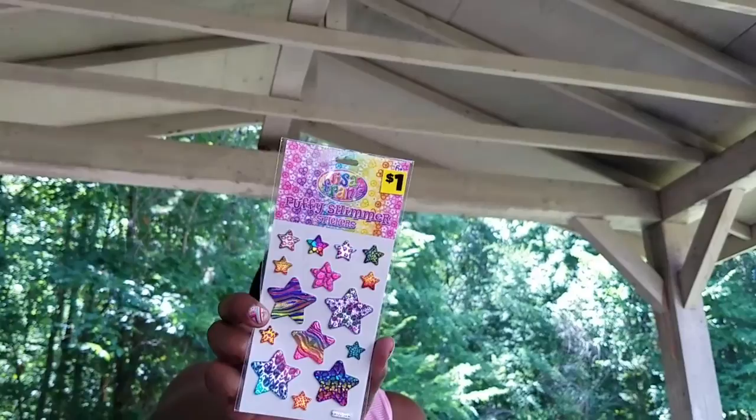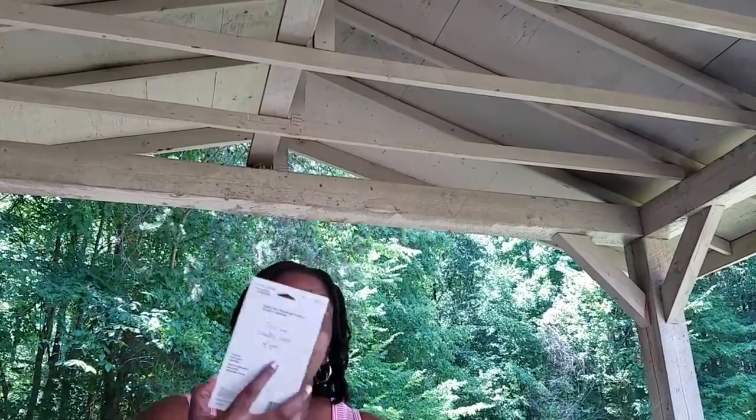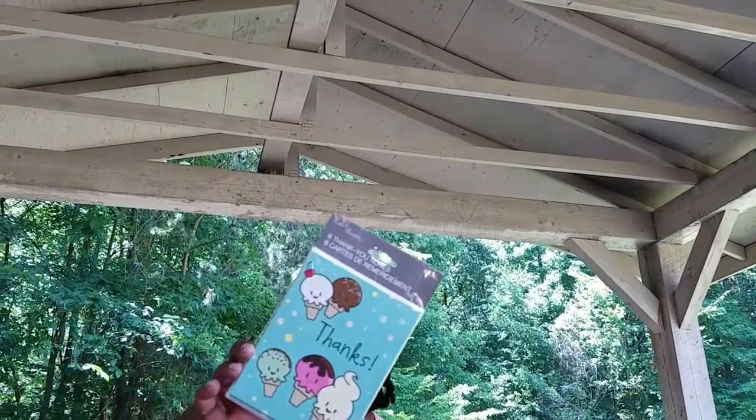I also found these puffy shimmer stickers with a star design — Lisa Frank again. They had so many I just grabbed a couple. Then I picked up these thank you note cards which I thought were adorable — they have ice cream cones and glitter on them, really nice.